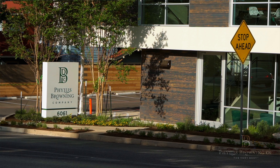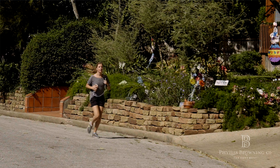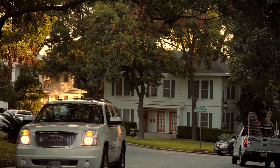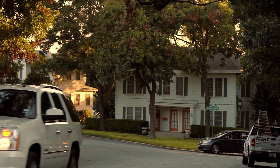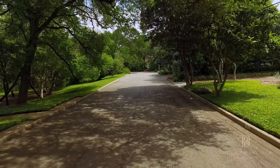The agents of Phillips Brown and Company have an intimate knowledge of the Alamo Heights area. Many of us have grown up here, raised families here, and been a part of the fabric of this community, really knowing it inside and out.